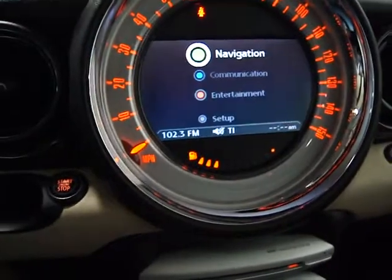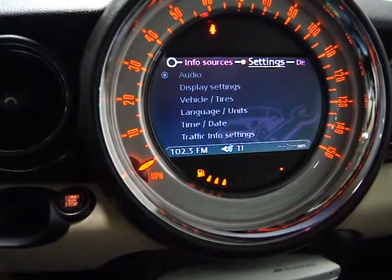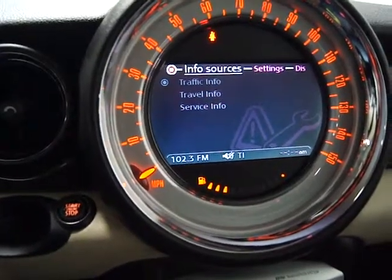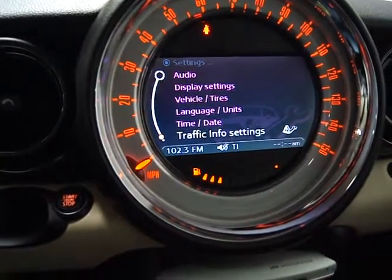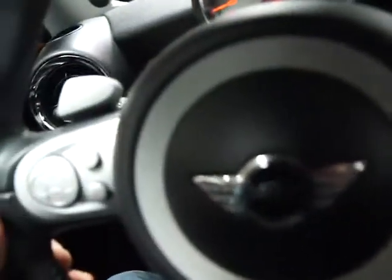The other nice thing about these is that you can go into setup and it gives you all your computer information. You can go into your info sources, which will tell you your traffic, travel, all your service history and scheduled maintenance. You can go into settings and change language and all this stuff. It's just a very, very user-friendly system. And then you just hit the map and you're back to navigation.